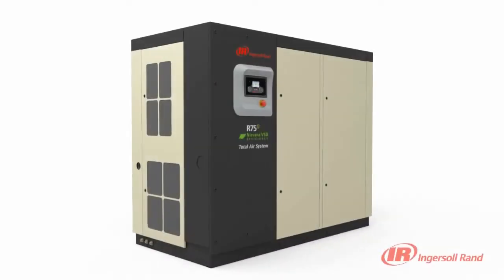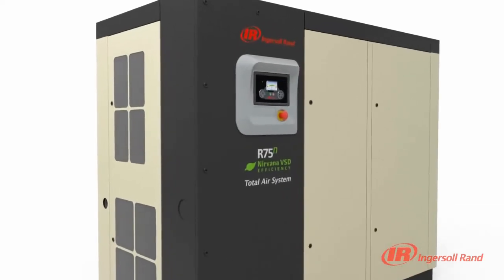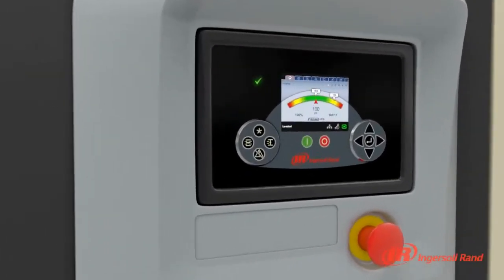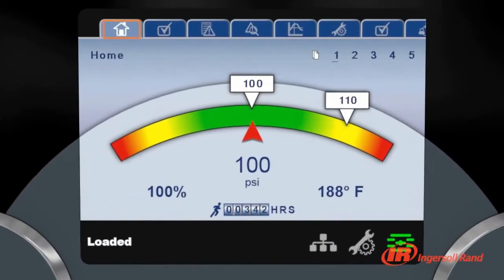Controls have always been a critical window into any compressor's operation. The Ingersoll Rand XE Series Controller for the R-Series fixed and variable speed compressors advances this visibility by providing impressive new levels of communication, connectivity and control.